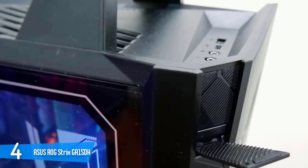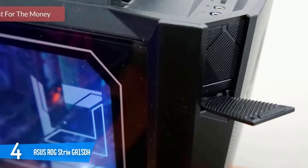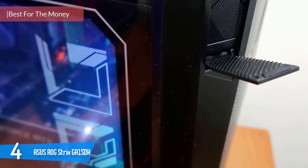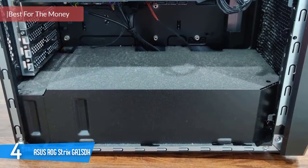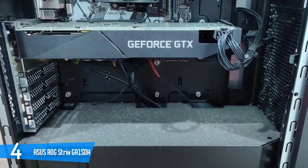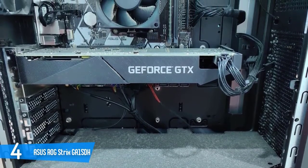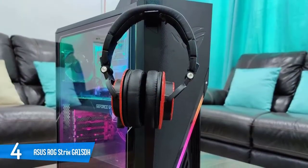Asus ROG Strix GA15DH: as with any other pre-built desktop, the GA15 is ready-made for use right out of the box. Most strikingly, it comes with a handle at the top, which supposedly can support up to 30kg of weight. Having the handle certainly makes it much easier to port this desktop around, great for users who constantly move about or who are just looking to join their next LAN party with greater ease.